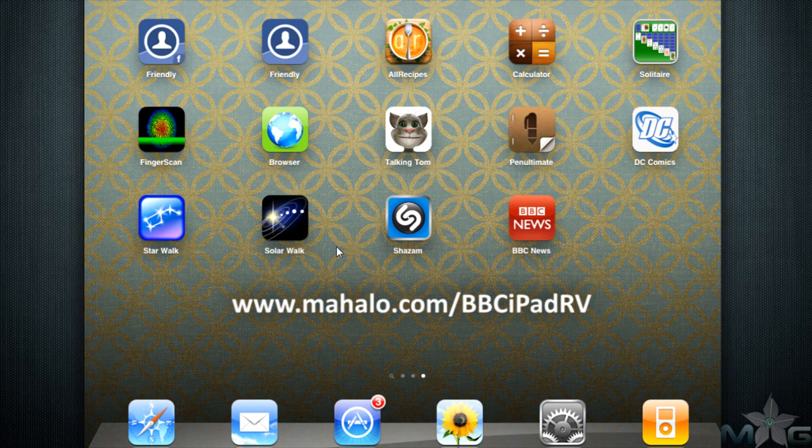Hello, iPad fans. Traff aka The Truth here at Mahalo Apps with a review of the BBC News app for the Apple iPad. For more videos in this series, go to mahalo.com/bbcipadrv. Send any requests to requests@mahalo.com. Be sure to rate, subscribe, and comment below.